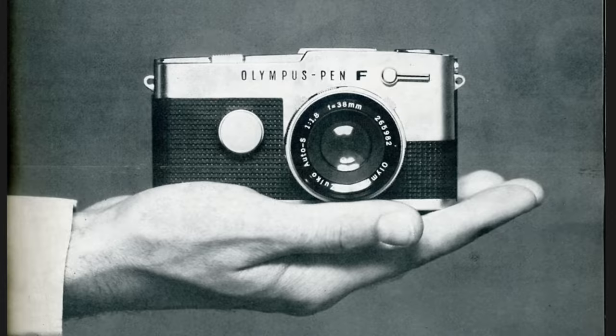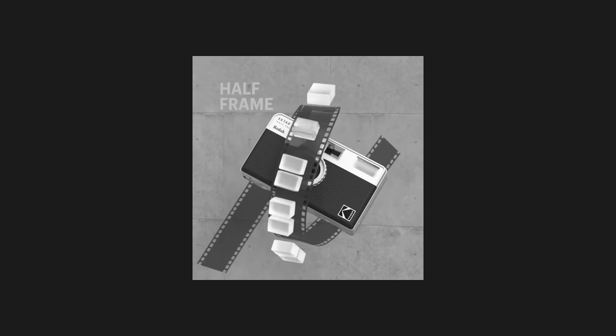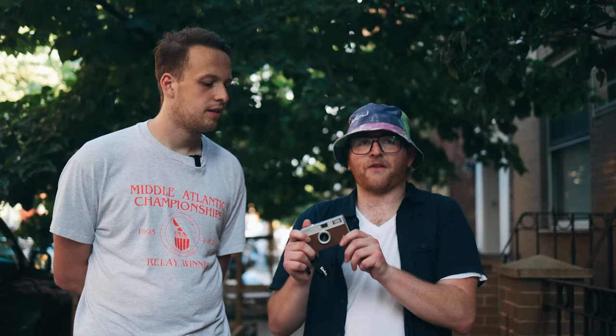Half-frame cameras were a fun way to maximize the cost of film even back in the day, and the tradition has continued for many years. Ritu Project is creating fascinating products like this. It's a very interesting idea to create a half-frame product in this current industry where costs are rising and people want to save money. It means I can pay my rent and also develop film in the same month.